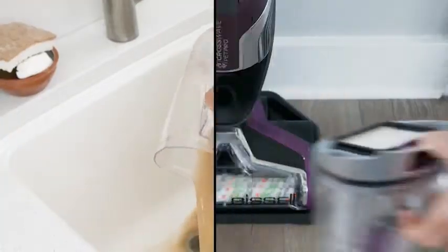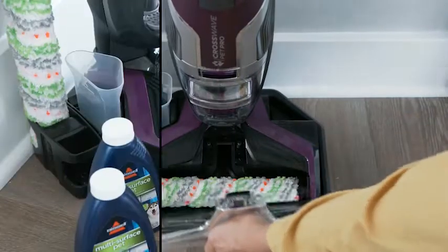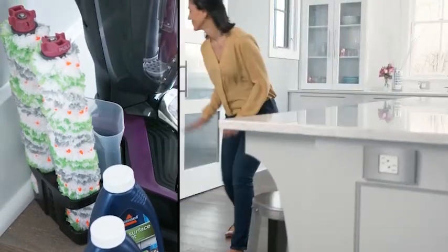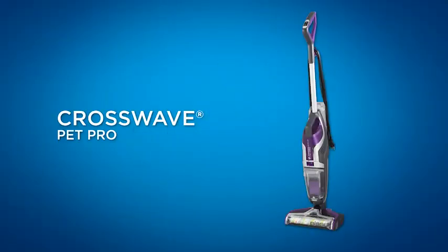A vacuum for a cleaning business should be light, strong, flexible, and sturdy. Every one of the vacuums on this list will feature a particular element or set of highlights that make it a successful machine that will take your cleaning business to a higher level. I have prepared this video guide for the best vacuums for cleaning business, so let's get started.